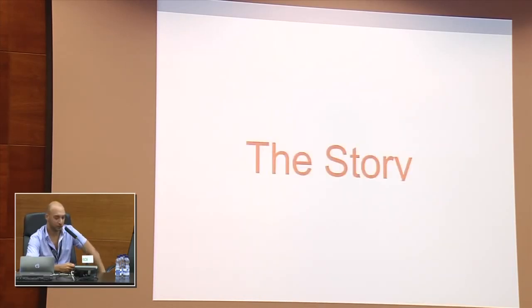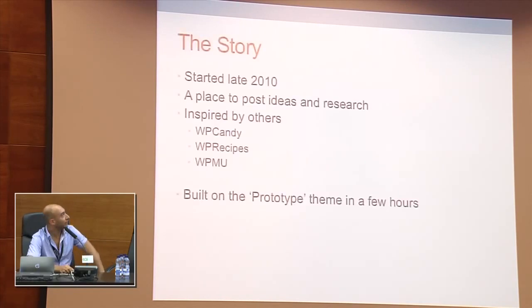Starting from how I started WP Mayor. I've been working with WordPress for the last couple of years, but in 2010 I was really concentrating all my efforts on WordPress — developing client sites. So I needed a place to post all the ideas and research I was gaining by doing these projects. I was seeing other websites such as WP Candy, WP Recipes, and WPMU, which were posting very good articles, and I decided to build something similar.